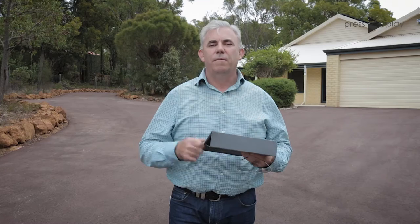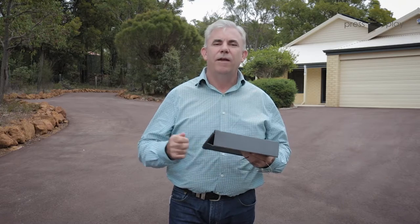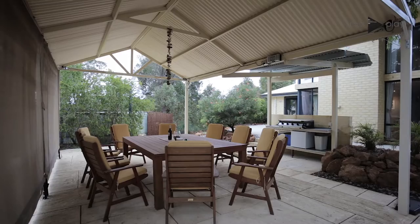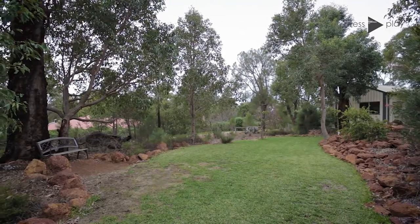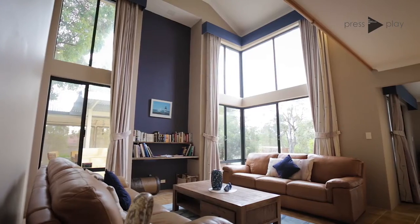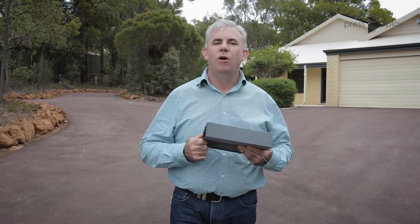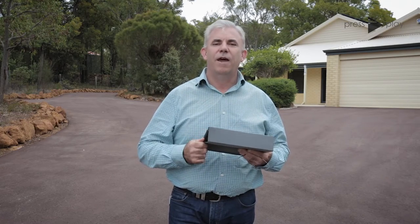Hi guys, welcome to another beautiful naked property. Today we're coming from Knolls property at number four, Preeti Moore Place in Bedforddale. It's set on 3001 square metres at the end of a lovely quiet cul-de-sac with only a few homes in it. Let's go inside and have a look.